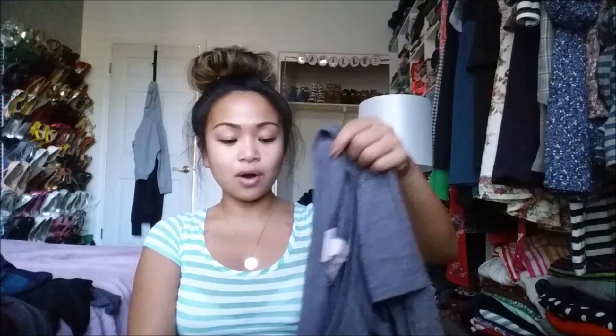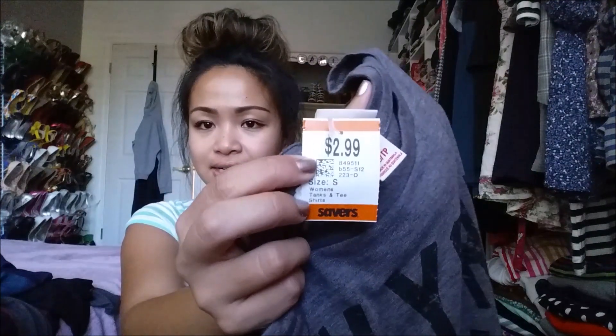The next thing I got, which is from Mossimo, is a New York City crop top. It is a very loose crop top and I absolutely love the way it fits on me. It's perfect for summer, the gym, or just going hiking or something, and I got this for $2.99.